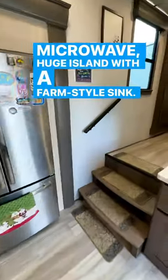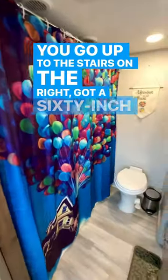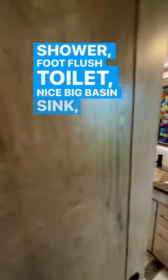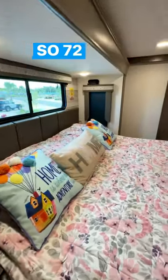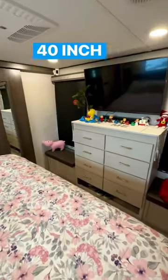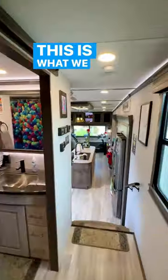Going up the stairs on the right, you've got a 60-inch shower, foot flush toilet, and a nice big basin sink. We have a residential-style king, but it's an RV size — 72 by 80. It's a nice big bedroom with a 40-inch TV on the wall and three air conditioners.